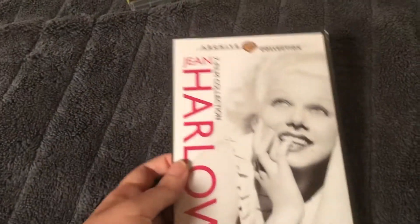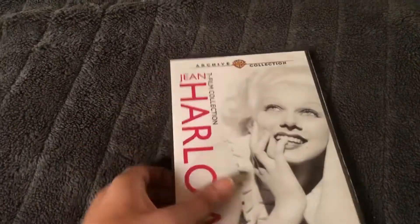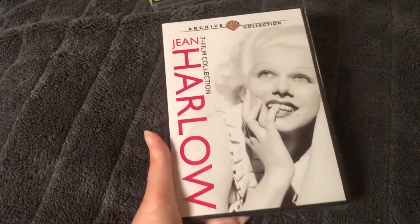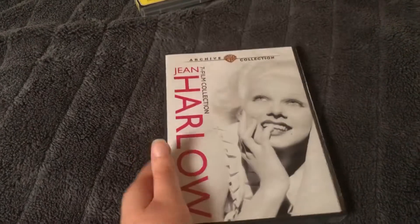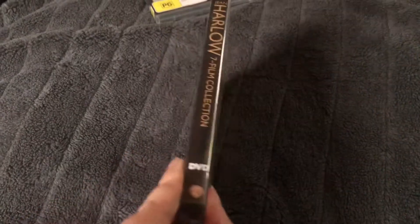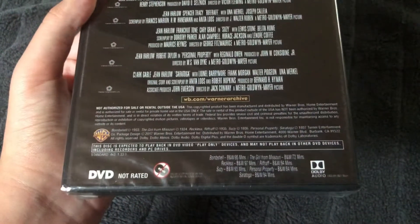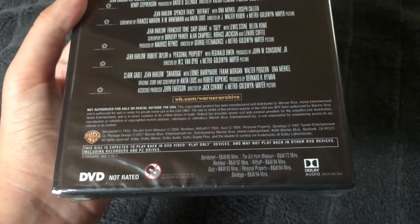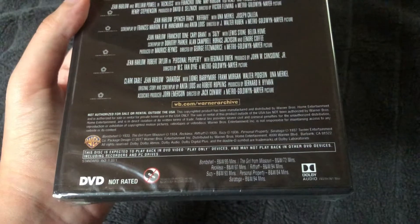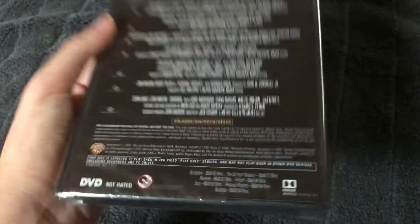My next one is the Jean Harlow Seven Film Collection, which is the Archive Warner Brothers Collection. I've been wanting this collection for so long, and since I had a lot of money to get this DVD set, I finally got it. I love it so much. The Jean Harlow movies that appear in this are Bombshell, The Girl from Missouri, Reckless, Riff Raff, Susie, Personal Property, and Saratoga.